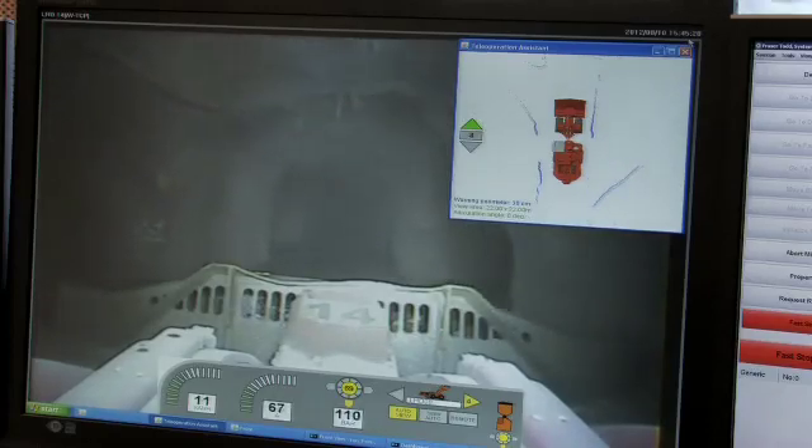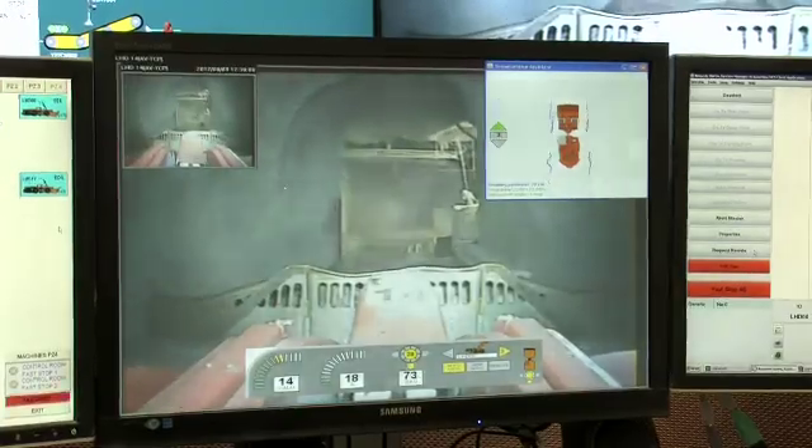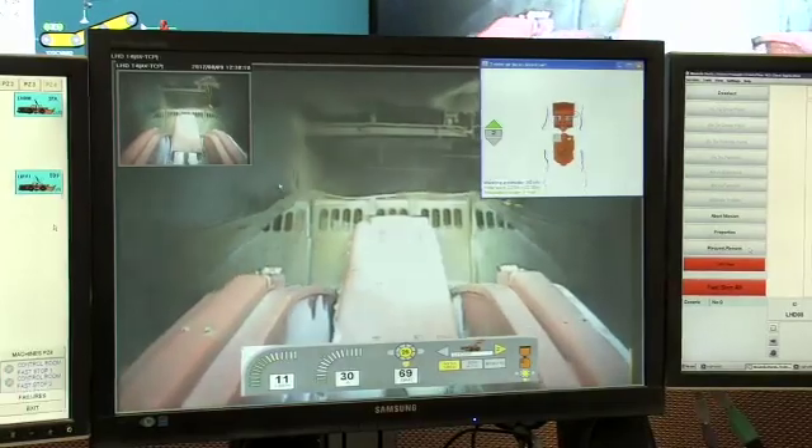We get on here, all we have to do is bog the draw point, send it on its way, and it'll get to the ROM and tip by itself automatically, then turn up at the next draw point that's needed. And we just go from there again.